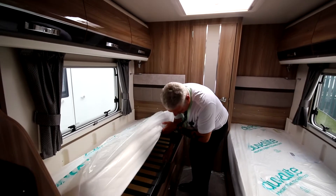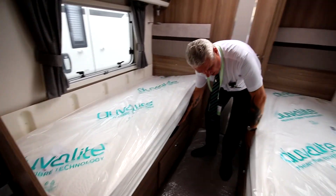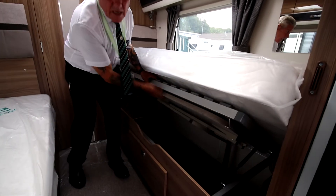We've got storage under both beds. On this side there is external access from outside, and that's where your spare table is stored as well.